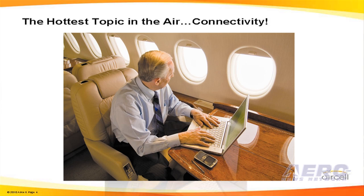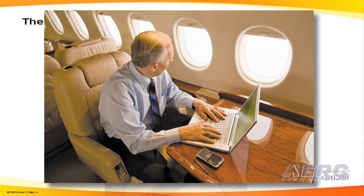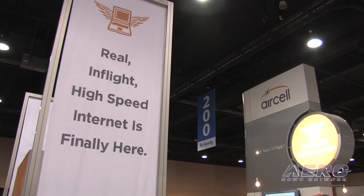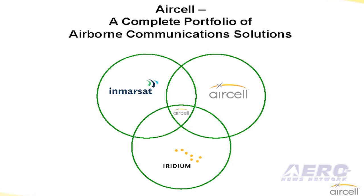In terms of the announcements we made today, probably the most significant one was the introduction of usage-based pricing. To date, Aercel has offered flat-rate pricing, which has proved very popular, but operators who fly maybe one week a month want more flexibility. The second announcement is a roadshow where we'll travel around the US at various industry locations, explaining connectivity issues, covering the different systems available today, their pros and cons, and what they're best targeted for.